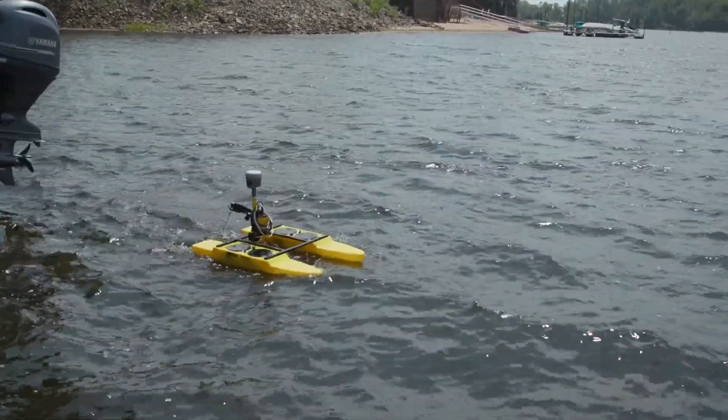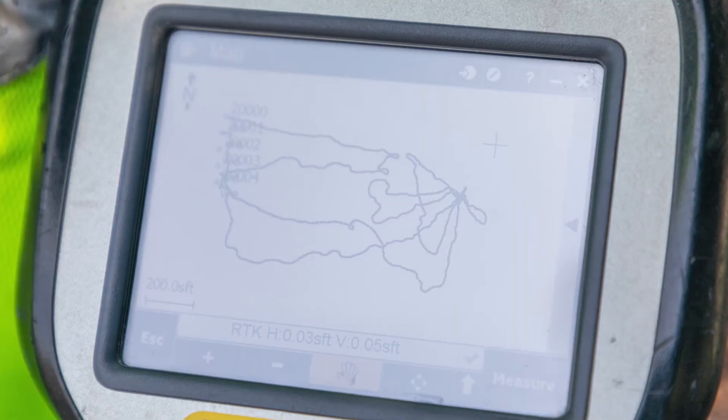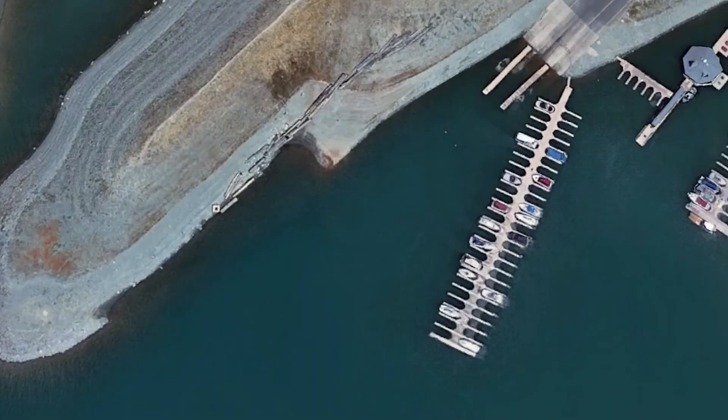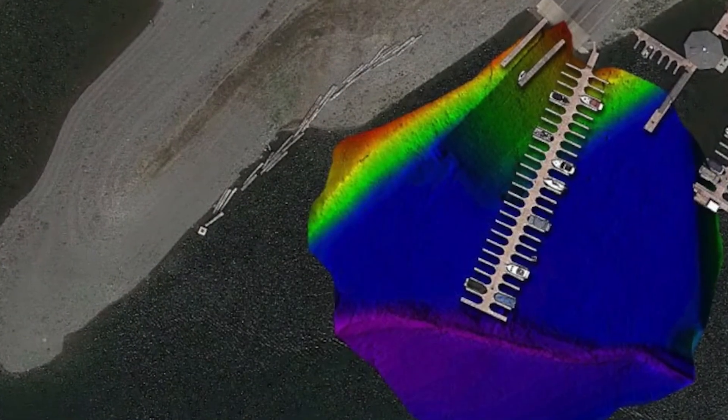I can see us using this boat on any river crossing we have in telecommunications, along with other disciplines here at ISG. It's a really great way to capture elevations where typical topo maps online only capture the surface level of the water, but not the actual surface of the riverbed.